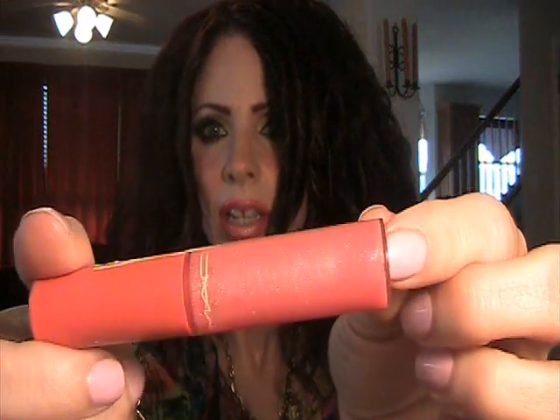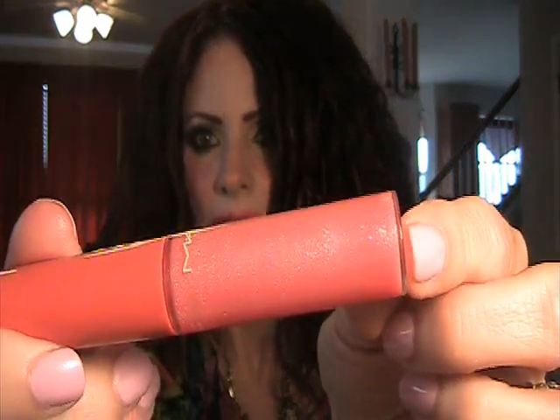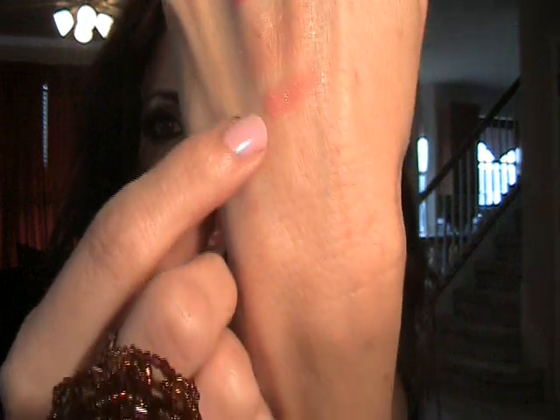And then the gloss is called Easy Lounger — it's just a really pretty pink with lots of sparkle in it. So today I'm wearing the Temperature Rising lip liner, the Beach Bound lipstick, and the Easy Lounger gloss over it, and I love it.